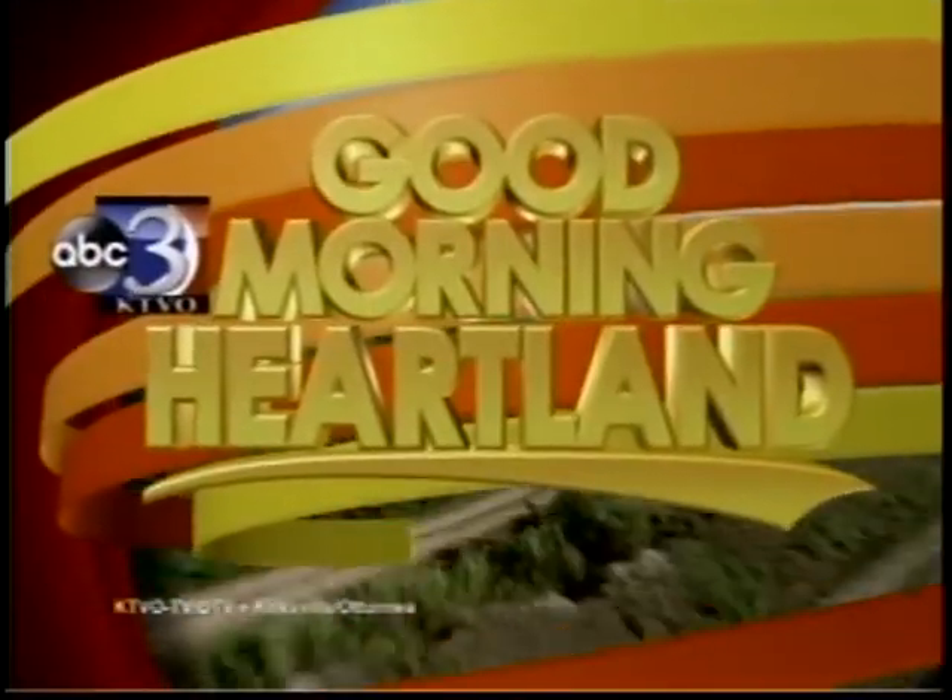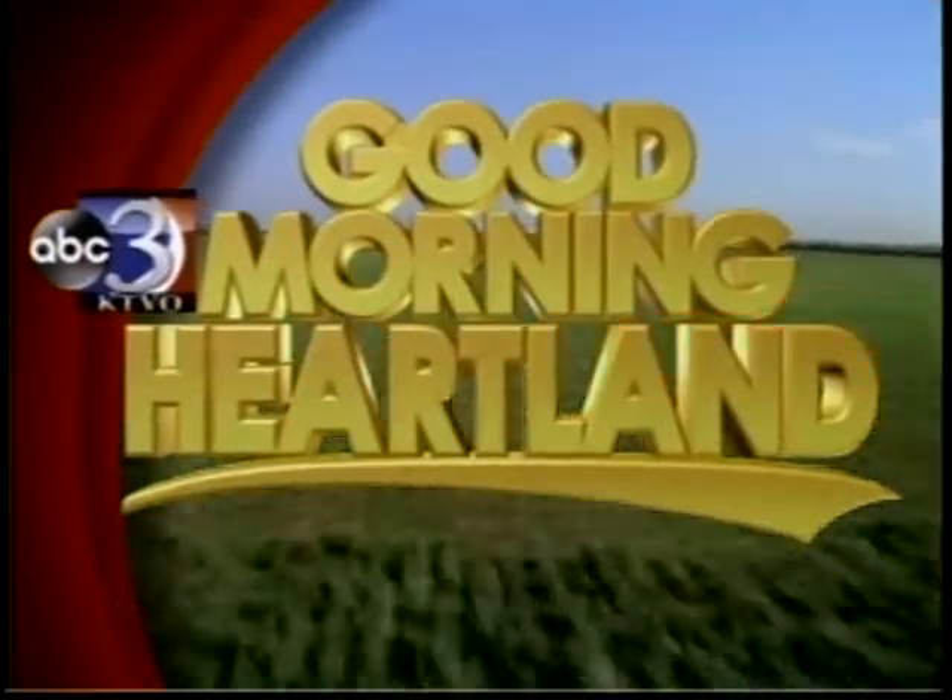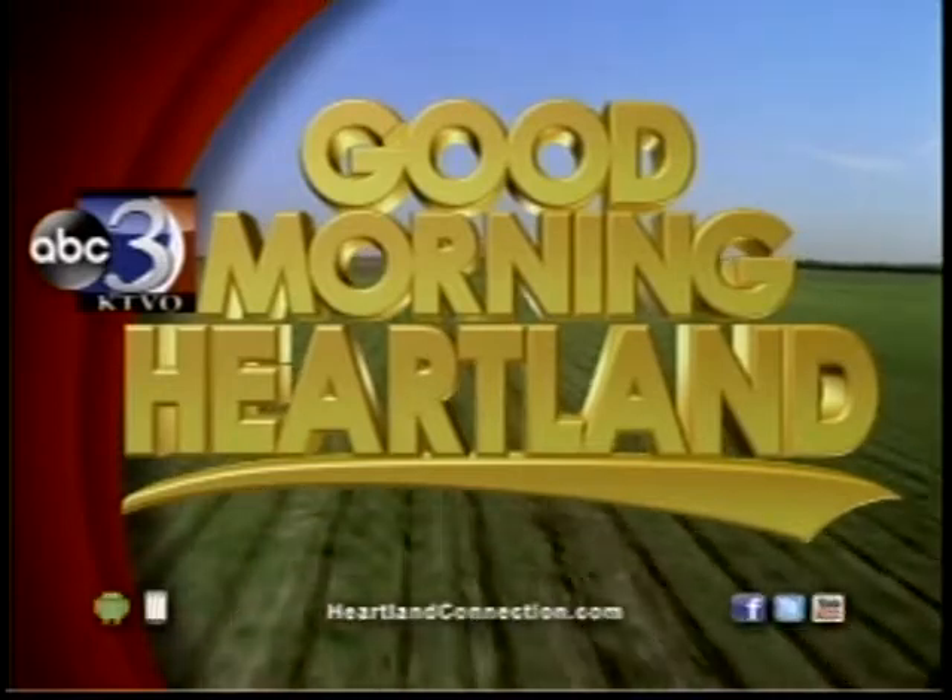This is KTVO's Good Morning Heartland. Welcome back. A community organization is getting ready for its biggest event of the year. Samantha Croy has more on how you can make a difference in children's lives.